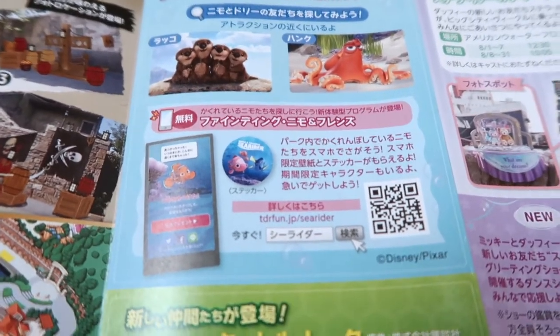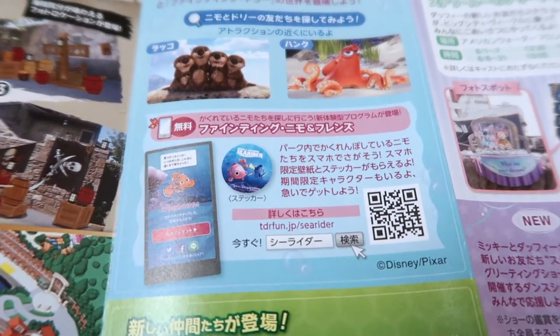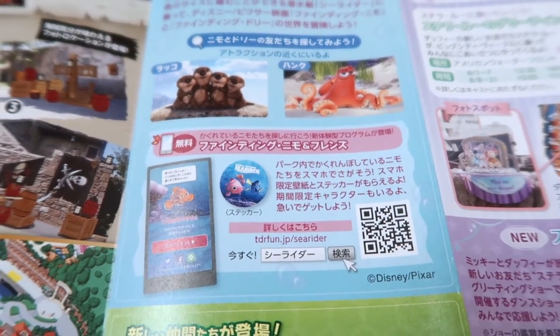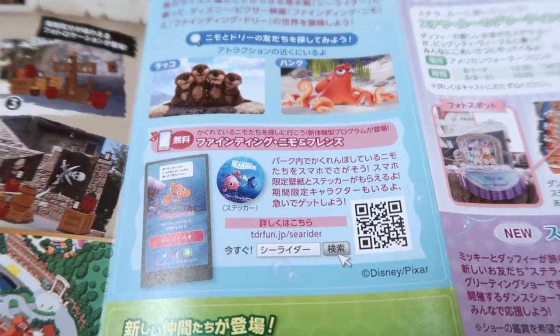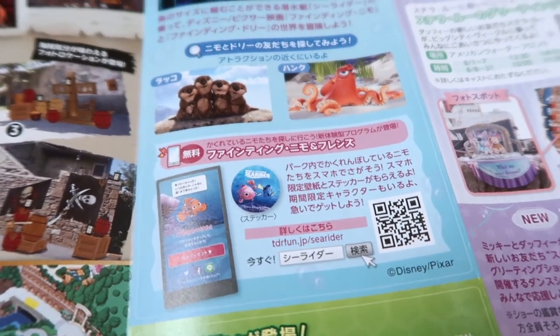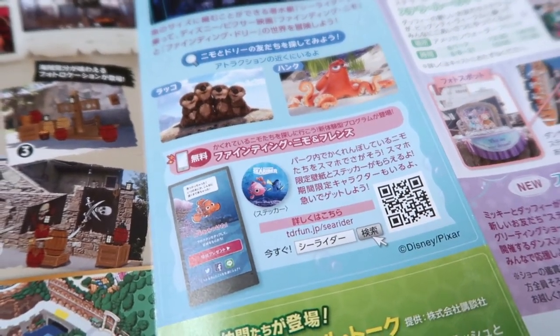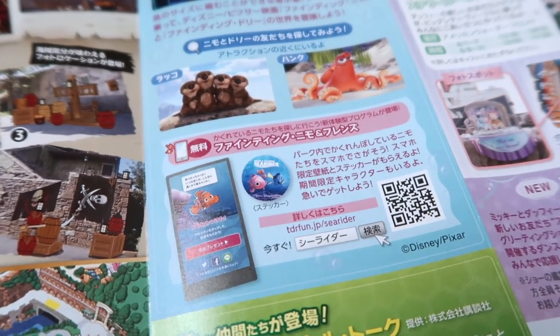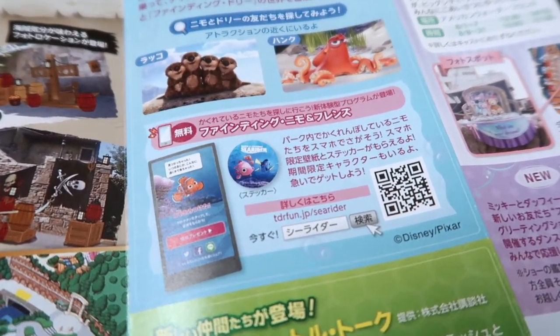The only problem with this is that it's in Japanese only and a lot of the text is in images, so Google Translate doesn't really help. I may do a full video on how to do it or a blog post in the future, but for now just scan the QR code.